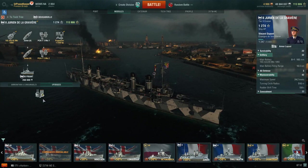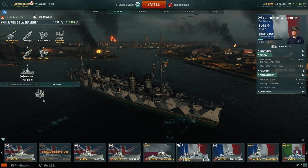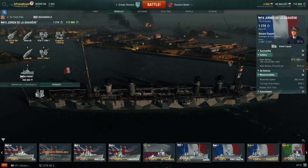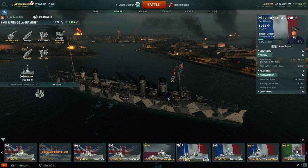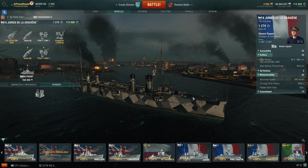This is the Tier 2 Jurien de la Gravière. The Jurien de la Gravière was a single French protected cruiser built in 1887 and launched in 1899. The ship was named after Edmond Jurien de la Gravière and his father, Pierre Roche Jurien de la Gravière, both of them being French naval admirals during their respective adult careers.